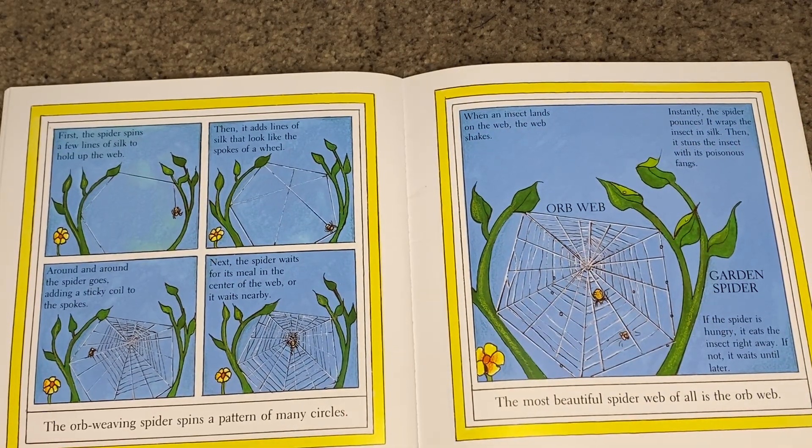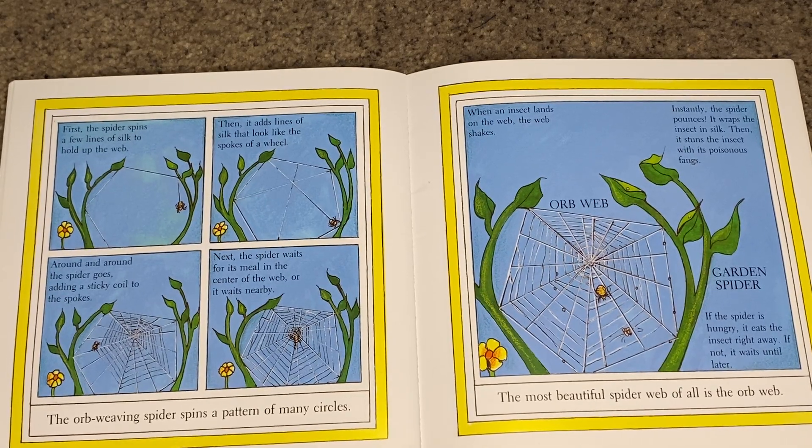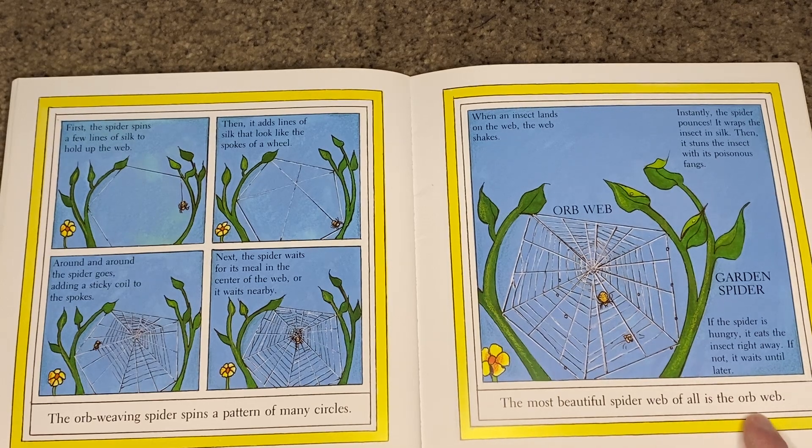The orb weaving spider spins a pattern of many circles. You may have seen this one before — the most beautiful spider web of all is the orb web.